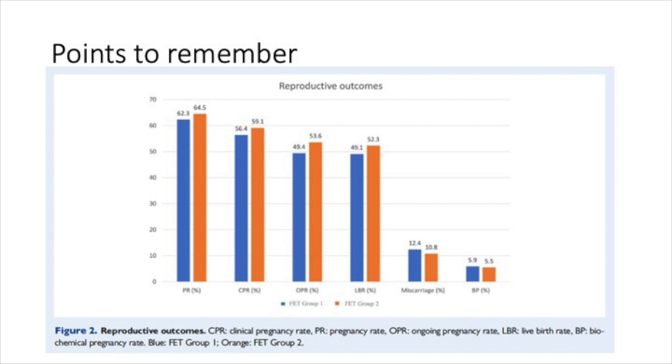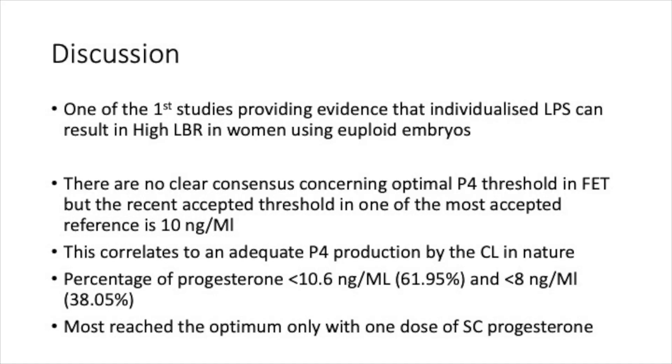There is no clear consensus regarding what the optimal progesterone level or threshold should be in frozen cycles, but a consensus is forming around the level of 10.4 to 10.6 nanogram per ml. This correlates to an adequate progesterone level similar to what occurs in nature, as the corpus luteum produces a very similar level of progesterone.